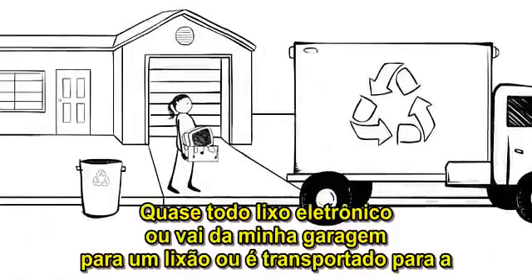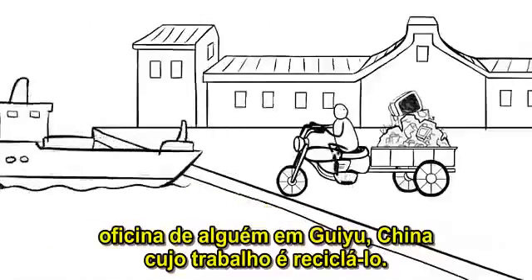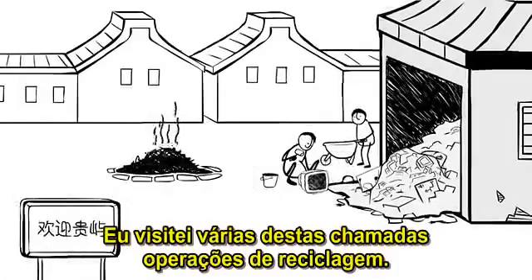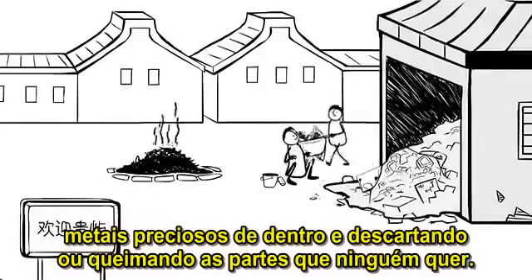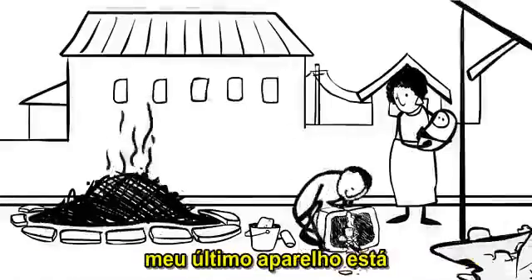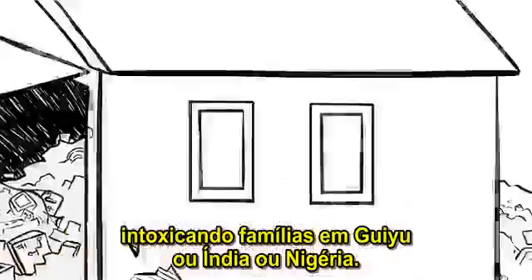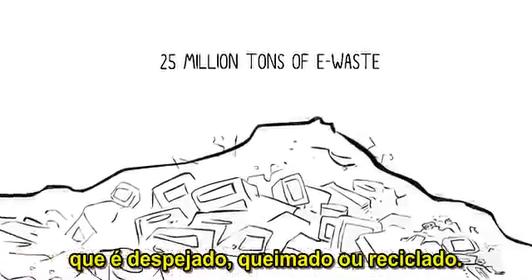Almost all of this e-waste either goes from my garage to a landfill, or it gets shipped overseas to the garage workshop of some guy in Guiyu, China, whose job it is to recycle it. I've visited a bunch of these so-called recycling operations. Workers without protective gear sit on the ground smashing open electronics to recover the valuable metals inside and chucking or burning the parts that no one will pay them for. So, while I'm on to my next gadget, my last gadget is off poisoning families in Guiyu or India or Nigeria. Each year we make 25 million tons of e-waste, which gets dumped, burned, or recycled. And most recycling is anything but green.